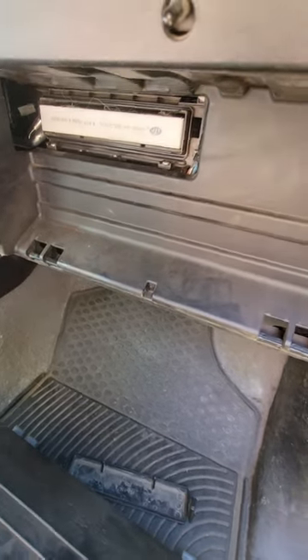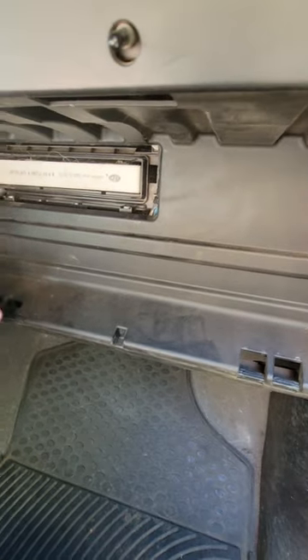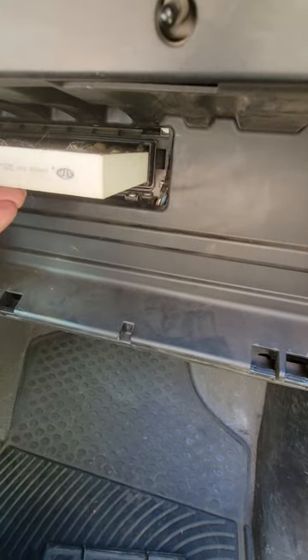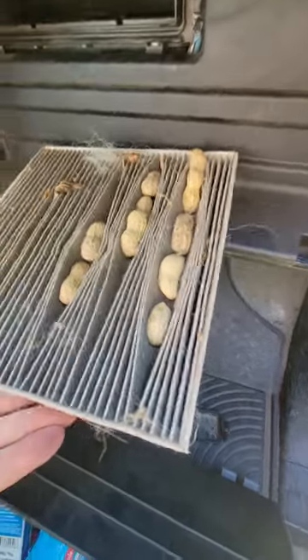Okay, this is no joke. I'm replacing the cabin air filter in my Tundra and I pulled this out. It was kind of jammed and when I got it out, this is what I found.